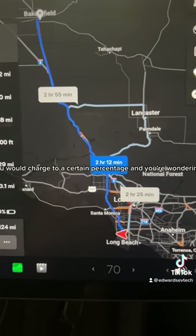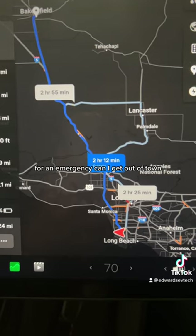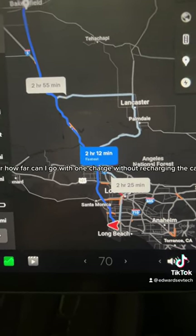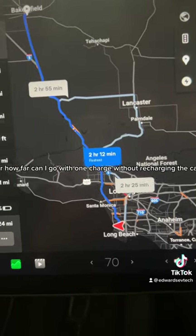Say you charge to a certain percentage and you're wondering, for an emergency, can I get out of town, or how far can I go with one charge without recharging the car?